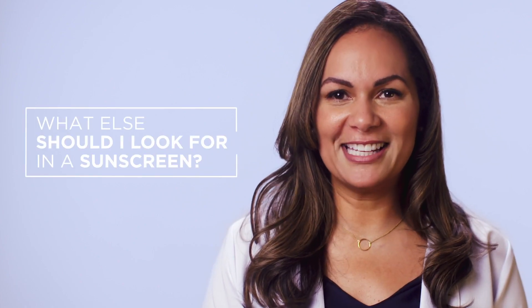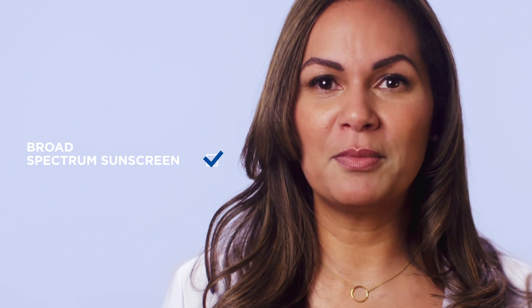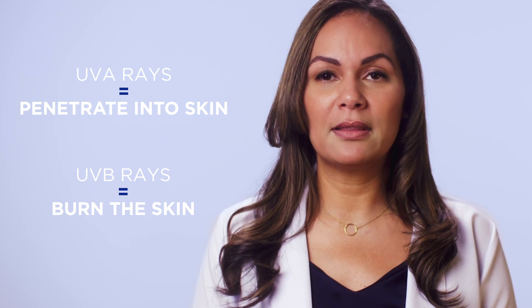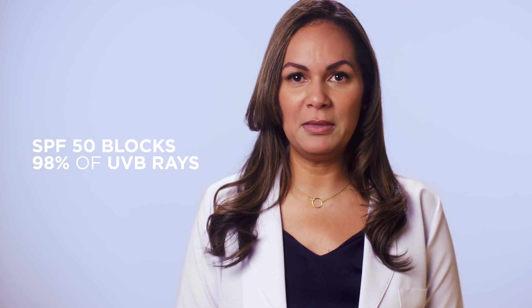Babies and children have especially delicate skin, so it's crucial to keep them protected against the sun. Make sure to look for a broad spectrum sunscreen. Broad spectrum means that the sunscreen protects against UVA rays, which penetrate deep into the skin, and UVB rays, which typically burn the top layers of the skin. For babies and children, I like an SPF factor of 50, which means it blocks 98% of UVB rays.